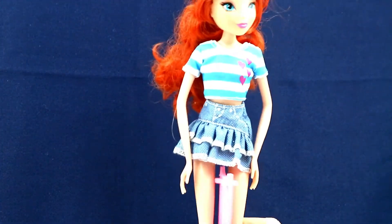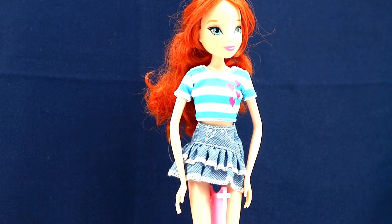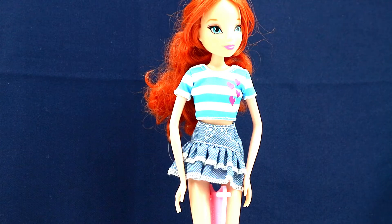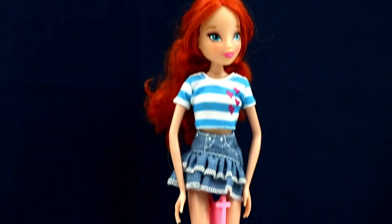There are basic dolls, and then we have a Bloom — she's like one of the lower, cheaper, probably basic dolls too. She is a basic fashion everyday doll, and she has her socks and her shoes, which are super cute. I really love those. So there is Bloom.